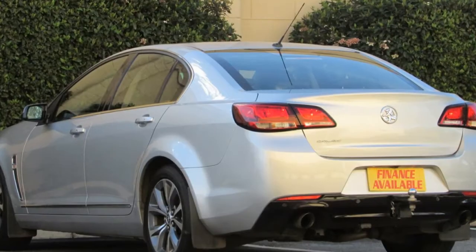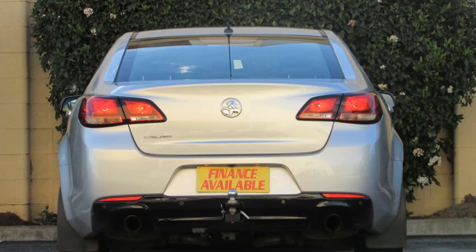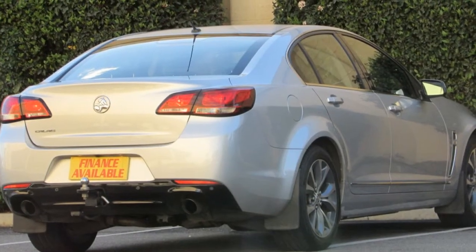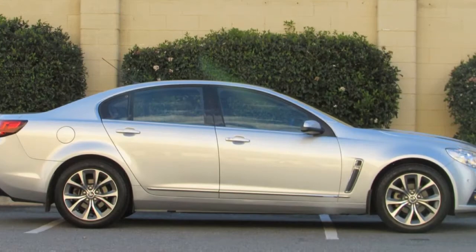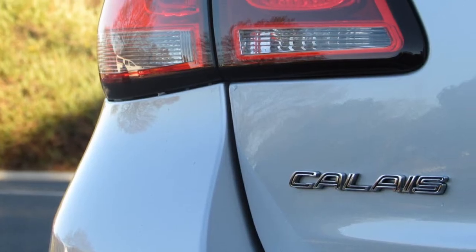The attractive silver exterior is complemented by its stylish interior. This vehicle has all the features you could dream of – remote central locking, cruise control, alloy wheels, air conditioning, power steering, and climate control.